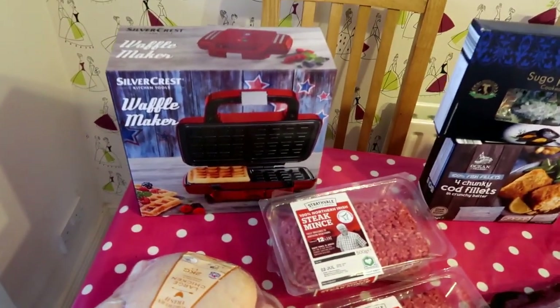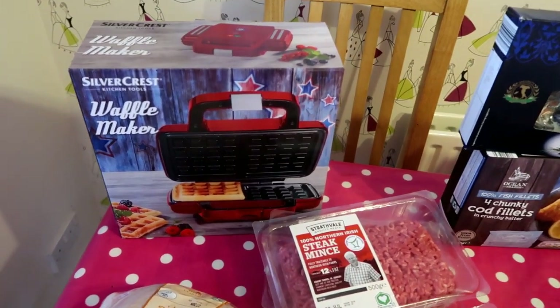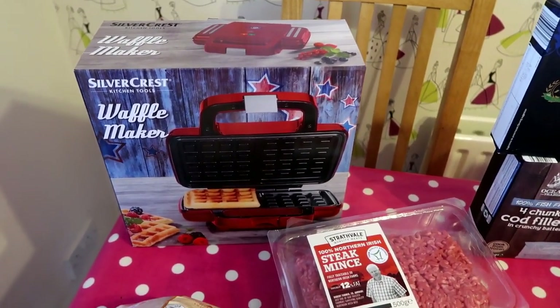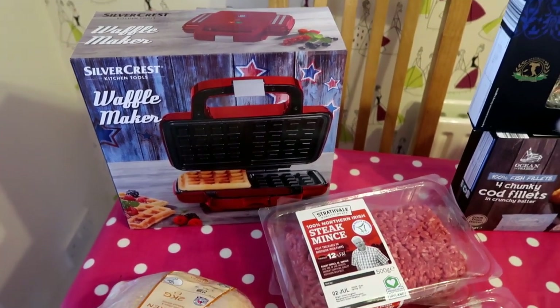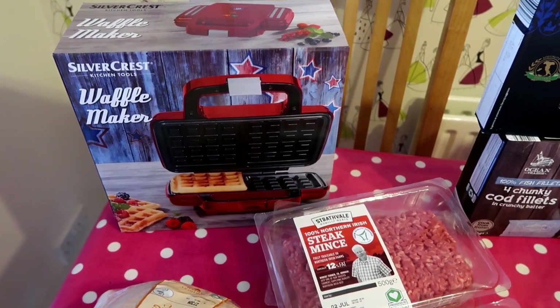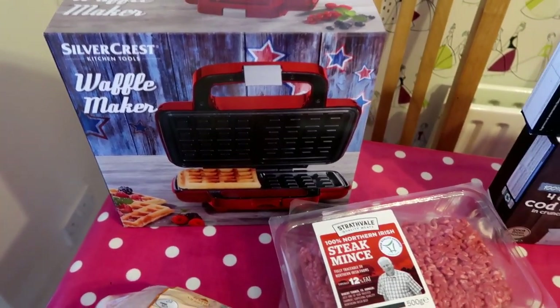So £10 of the Lidl total was actually on a waffle maker - that was £10. I've had a few of their electrics before and they've been really good. I know it's one of those novelty type things but I thought I'd give it a whirl. I'm gonna have to look up a waffle mix - I've never done it before - so we'll have those at the weekend, that'll be fun.